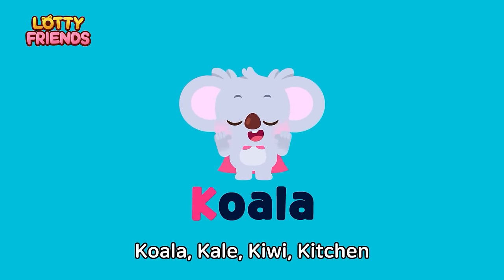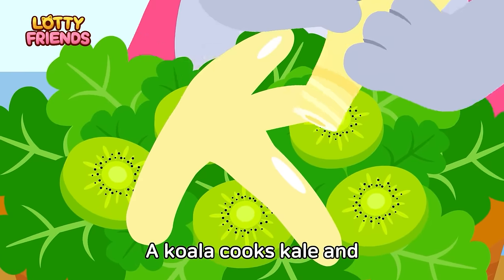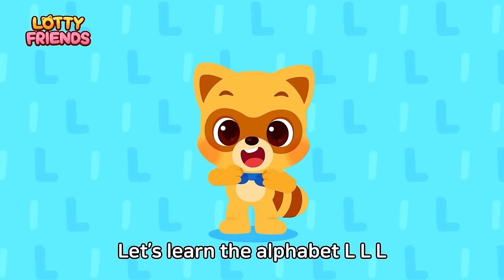Let's learn the alphabet. K — Koala, Kale, Kiwi, Kitchen. A koala cooks kale and kiwis in the kitchen. Koala, Kale, Kiwi, Kitchen.